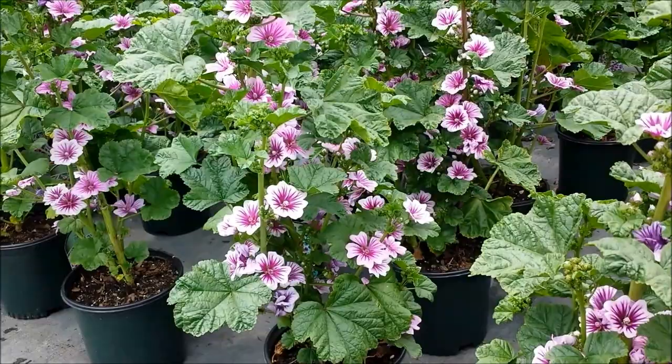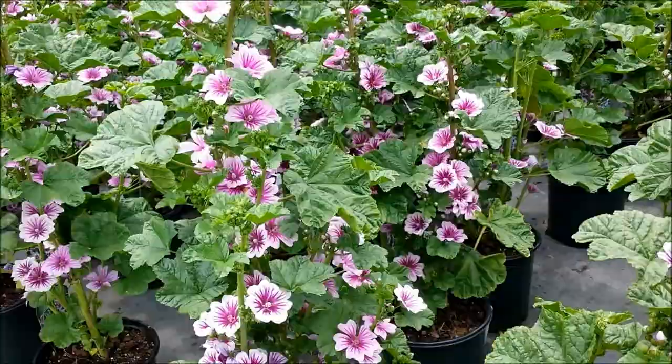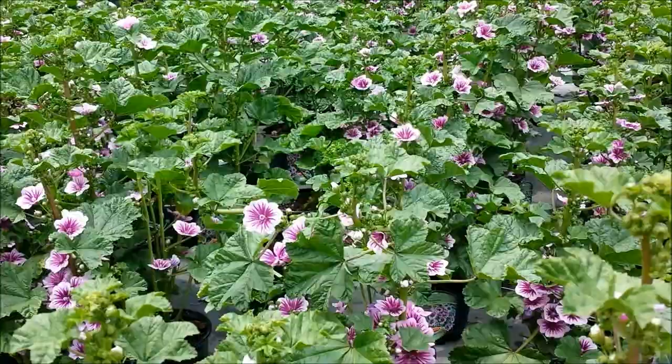One of the tricks with this plant, if you're going to grow it, is at the end of the season to leave some seed heads on the plant. It'll act like a little pepper pot — out will spill the seeds and then in the spring lots of little babies will appear to keep it going.